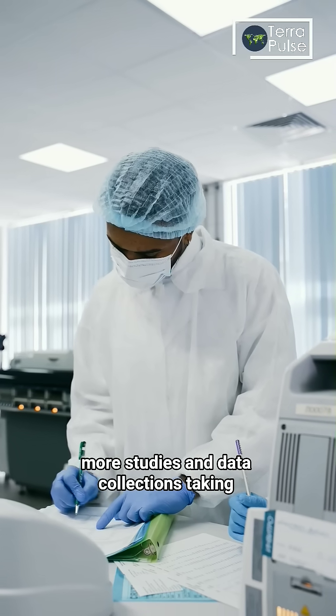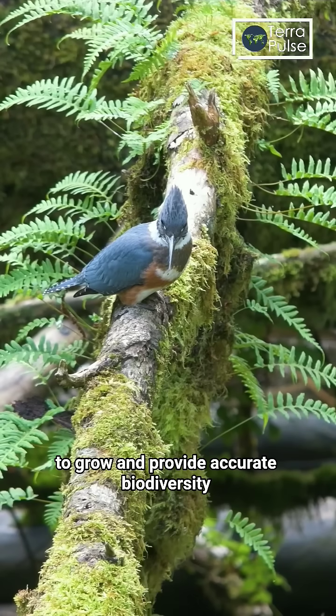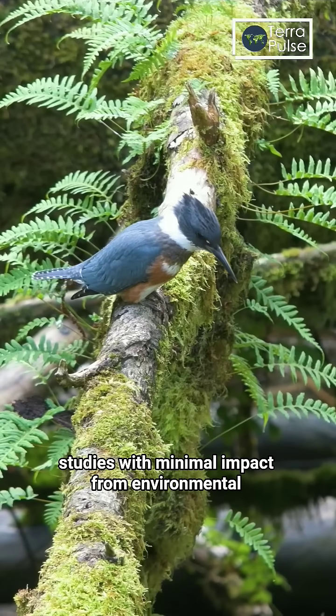With more studies and data collections taking place, databases for metagenomics will continue to grow and provide accurate biodiversity studies with minimal impact from environmental DNA.